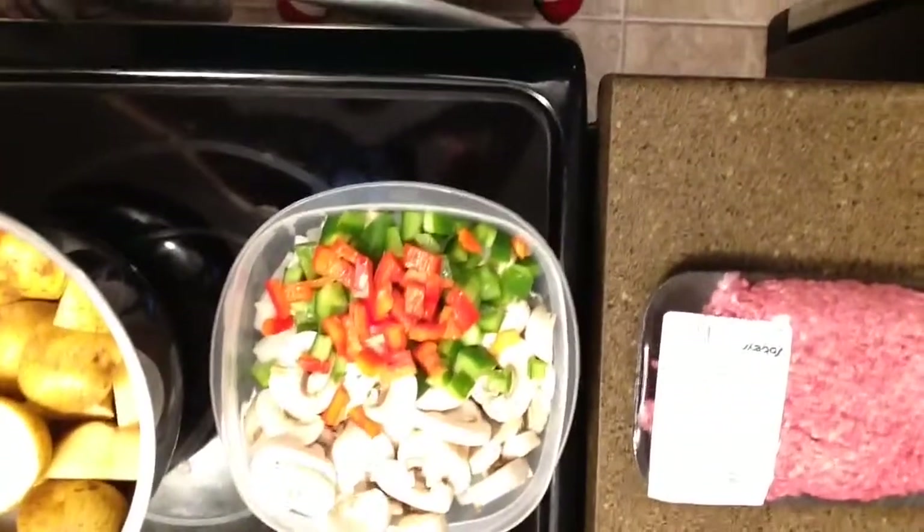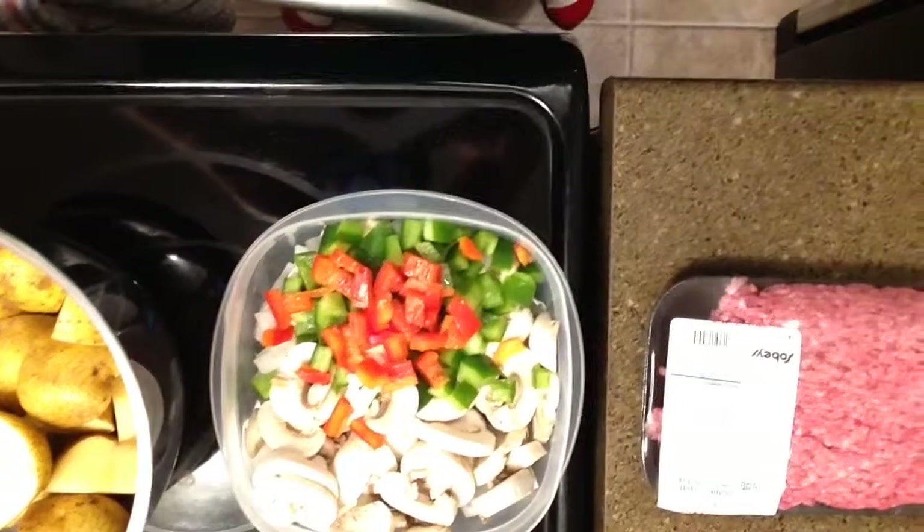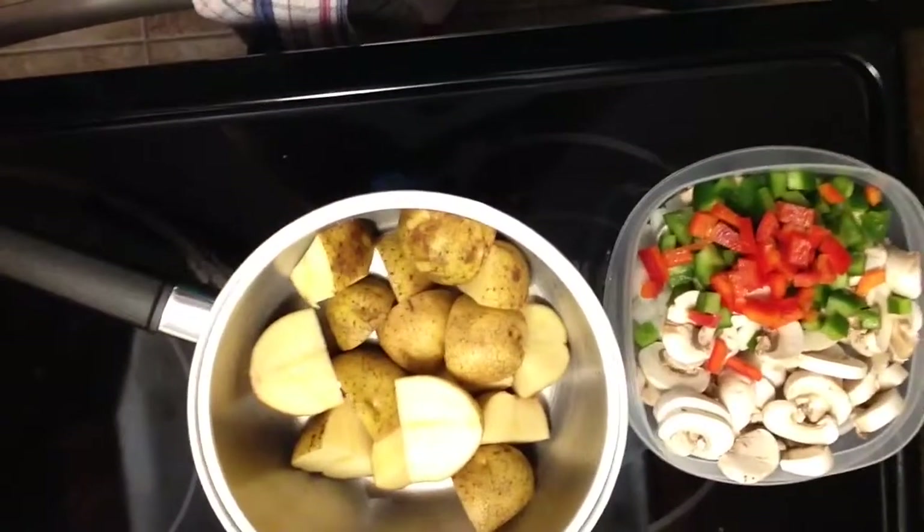We have first off some hamburger, some mushrooms, green peppers, red peppers, onions, and potatoes. There's no smell-o-vision on this phone yet — maybe the iPhone 7 will have smell-o-vision, who knows. Anyways, stay tuned to Cooking with Spongy and Friends, hope you enjoy this video.